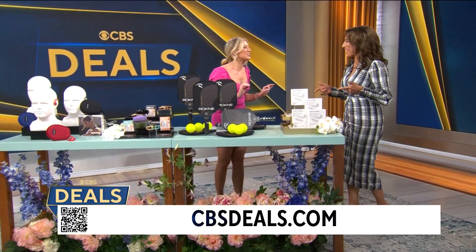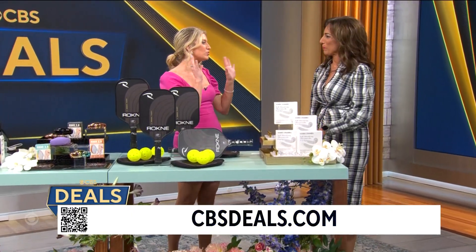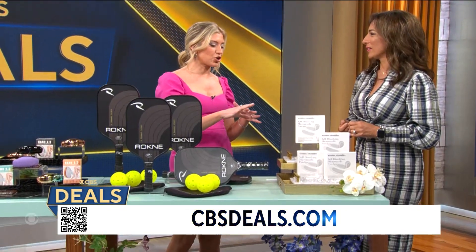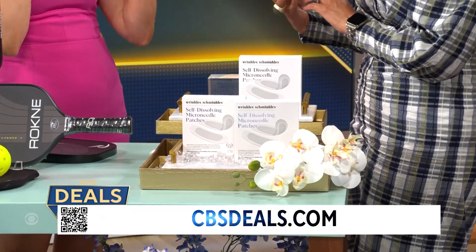And we're talking wrinkles today. I love the name of this product, and I love the product — I love my potions and lotions for my skin care. It's never too early to start. Wrinkle Schminkles are great because you know when you put on your lotion before you go to bed, it rubs off on your pillow?